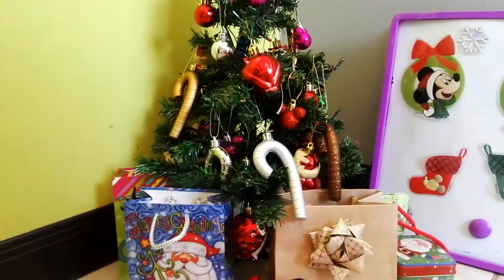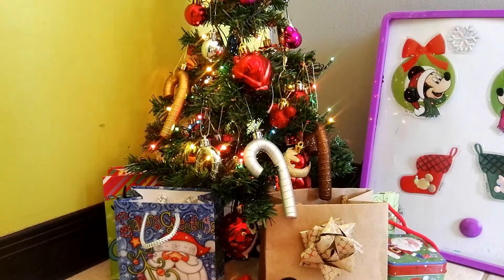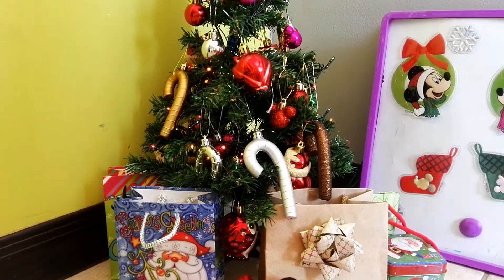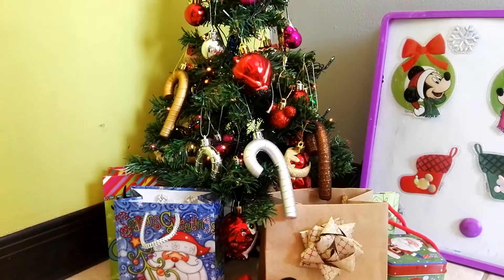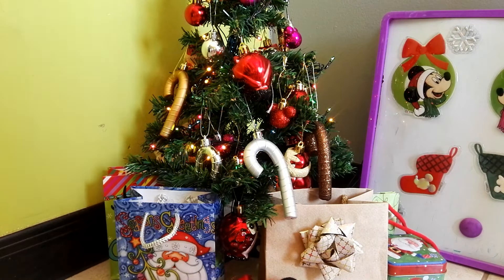Moving on to what my grandma got me — she got me this giant Seashells chocolate box. She gives this to each of my cousins every Christmas, and we all love it because it's just so good and it's like giant. She also got me money, but I'm not going to share how much — we just don't do that.